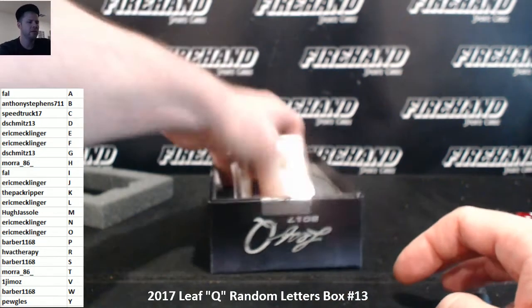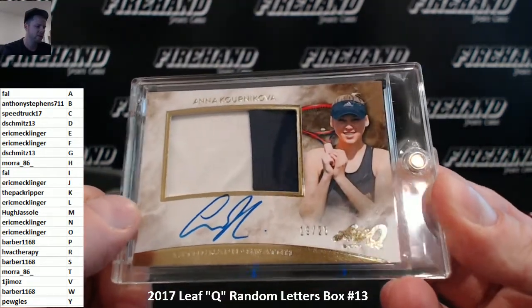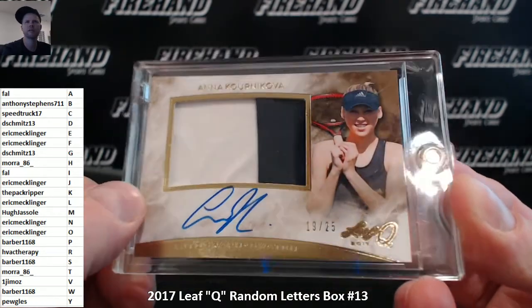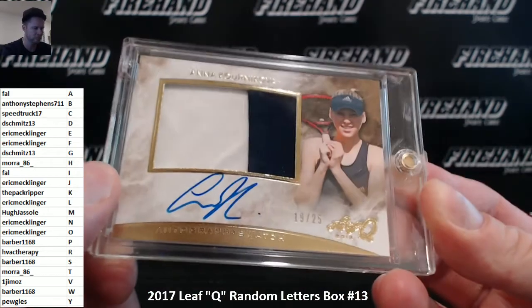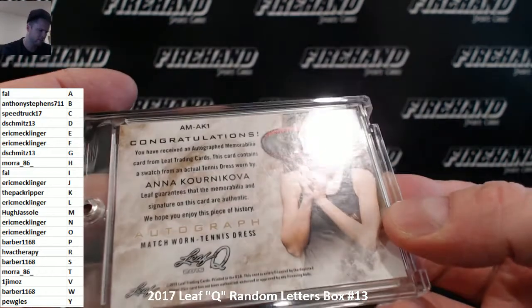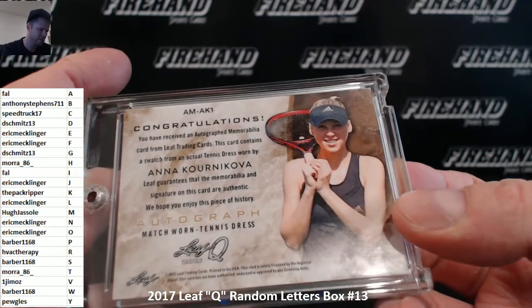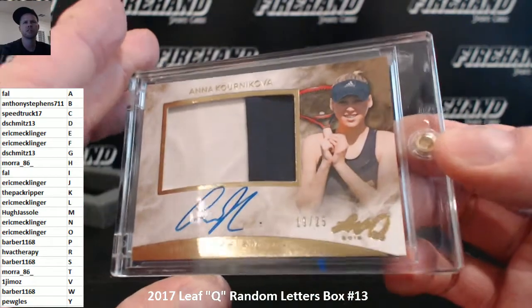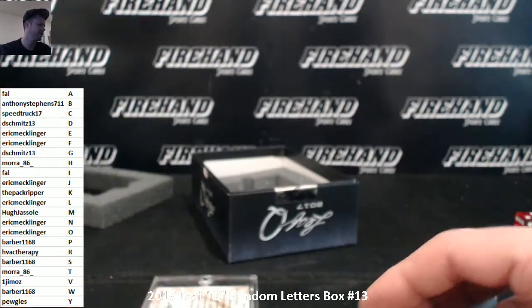Last card is a patch auto or material auto — Anna Kournikova, 19 out of 25. Not sure what material it is. I guess we can just use our imaginations. Does it tell us? Match worn tennis dress. Well, there you go — it's a match worn tennis dress. Imagination shattered. Kournikova — the letter K is the pack ripper. Congrats, Alex.